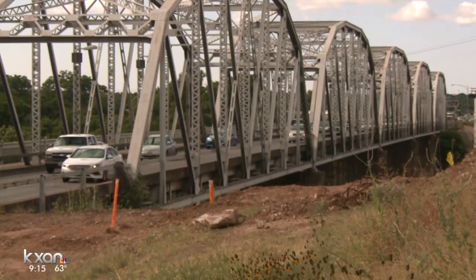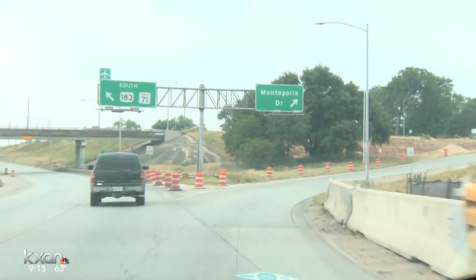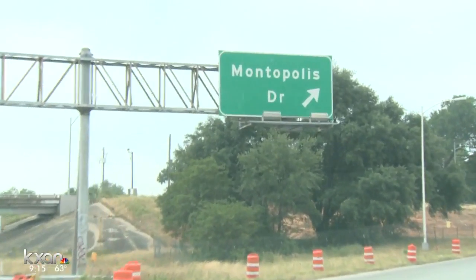Once the ramps are open, the Montopolis Trust Bridge will be converted to a bike and pedestrian bridge. This is going to be a great place to do business. If you're just getting to the airport through here, this is going to be a really good route to get to the airport.